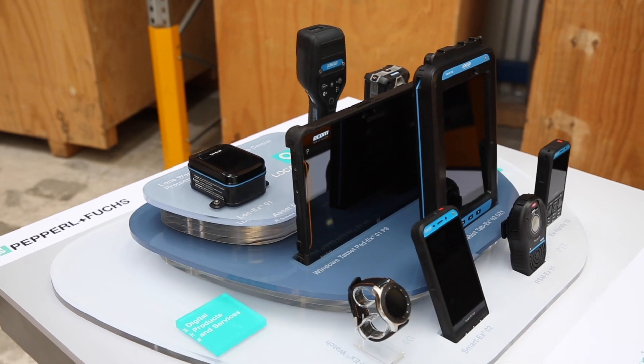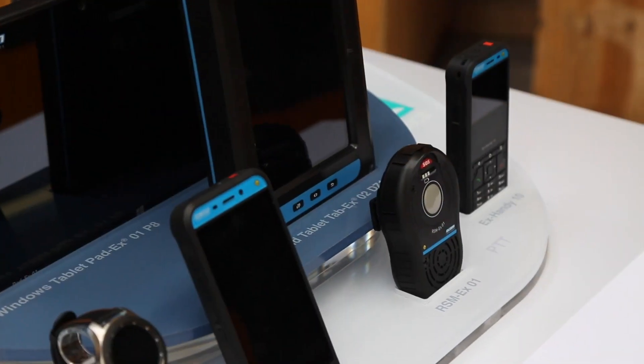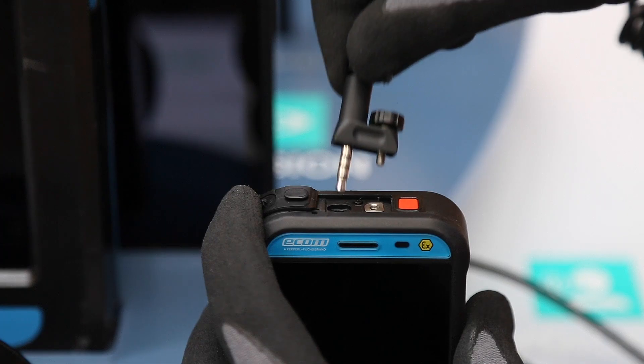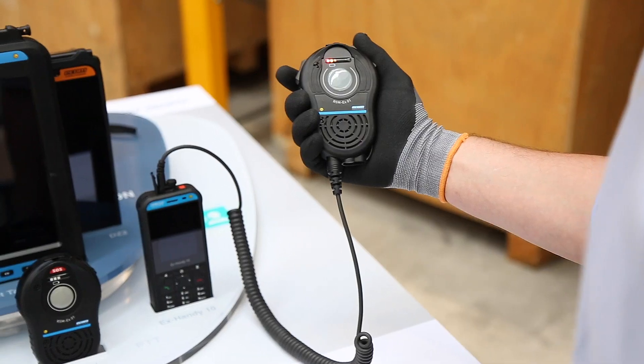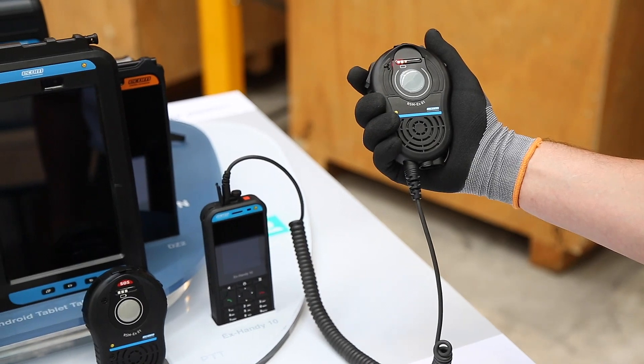The RSM-X01 can be combined with e-com headsets, smartphones, and tablets. This allows future-oriented digital communication and lone worker protection solutions that can replace existing radio technology.